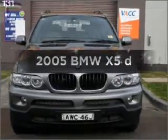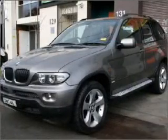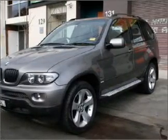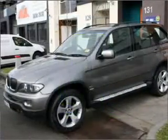Take a look at this 2005 BMW X5. You could be in the driver's seat of this impressive vehicle. Make less trips to the service station when driving this fuel-efficient vehicle.